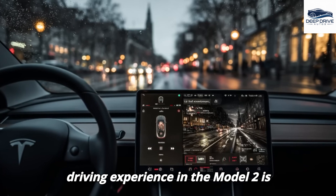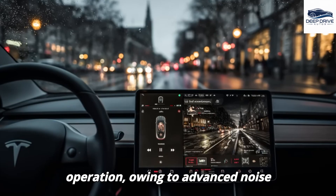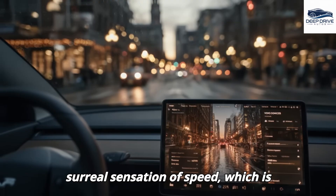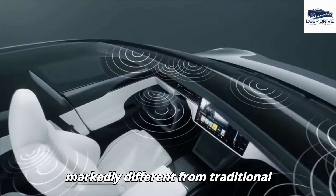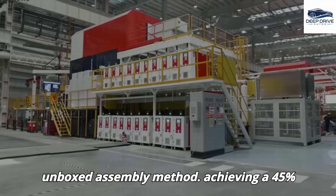The driving experience in the Model 2 is characterized by a quiet and smooth operation, owing to advanced noise-cancellation technology and the use of acoustic materials. This results in a surreal sensation of speed, which is markedly different from traditional vehicles.